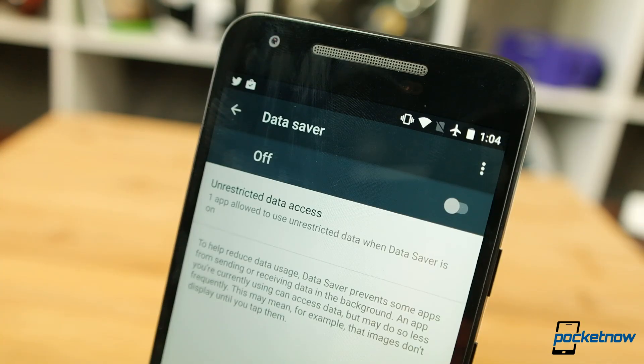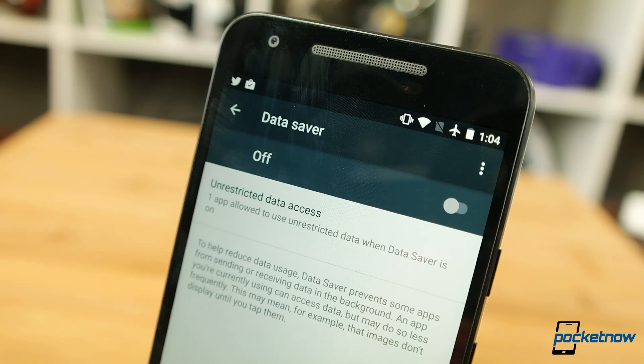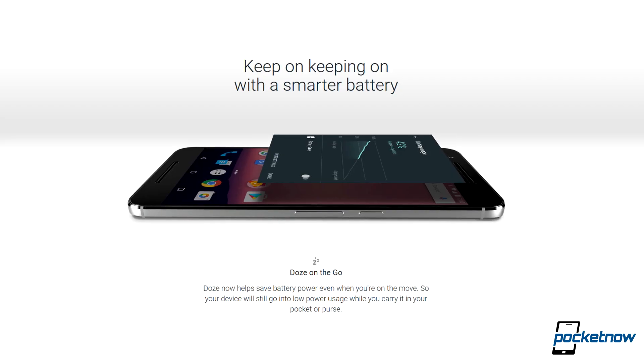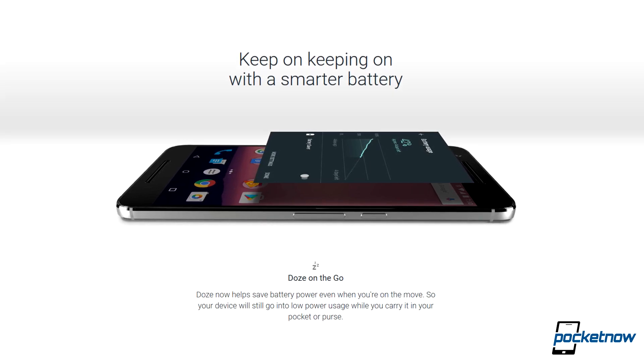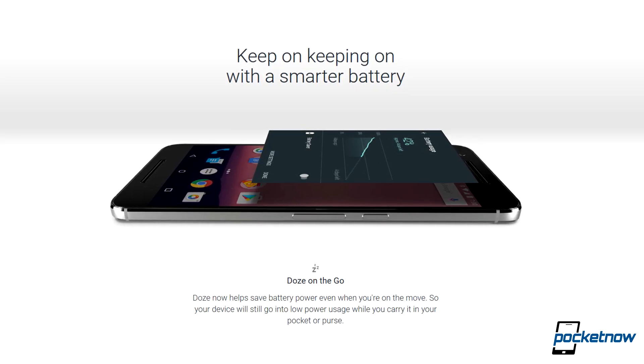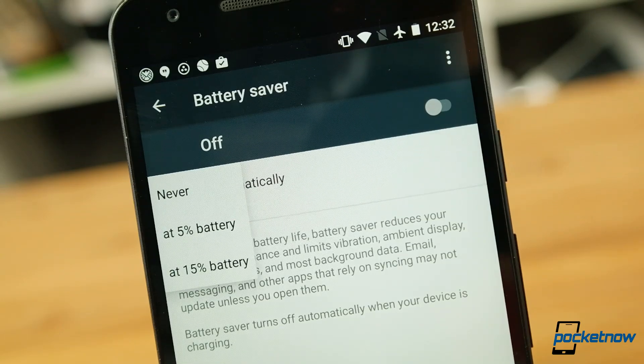Data and battery options have been polished up. Data Saver provides better limits and thresholds for managing background data use, and Doze is now called Doze on the Go, allowing the phone to go into a low-power state even when you're moving if the phone is in a pocket or a purse. This will hopefully eke out a little more runtime during the day.